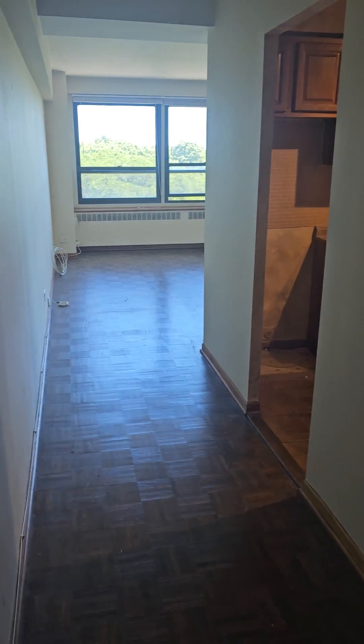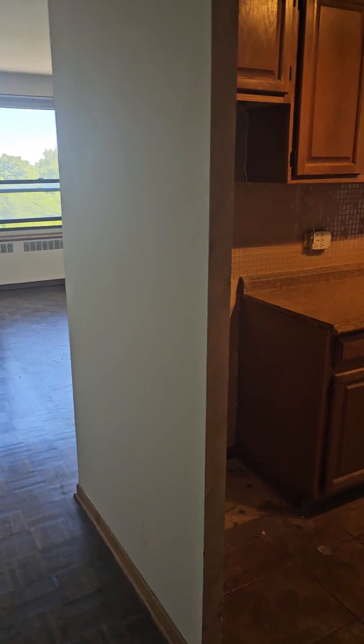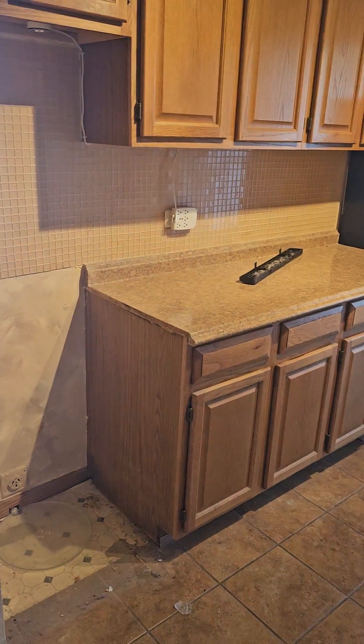This is unit 605 at 4180 North Marine Drive. This is a two-bedroom apartment. They're doing some work on the kitchen right now — they'll be getting a new stove.